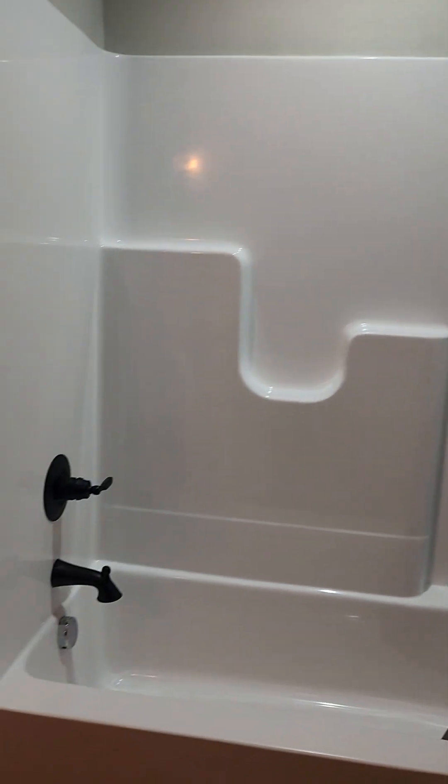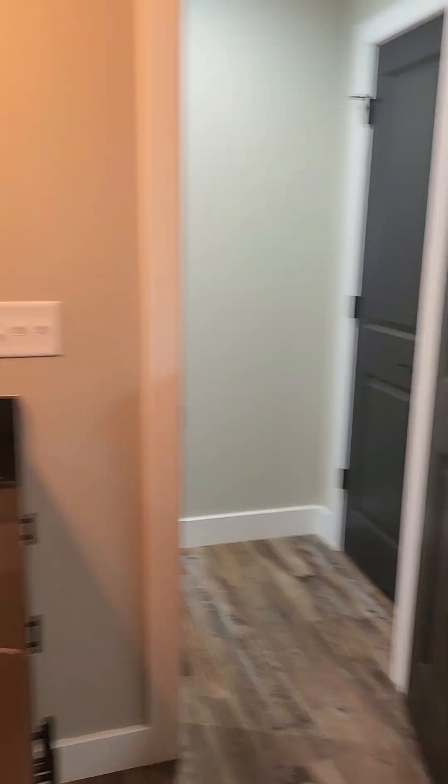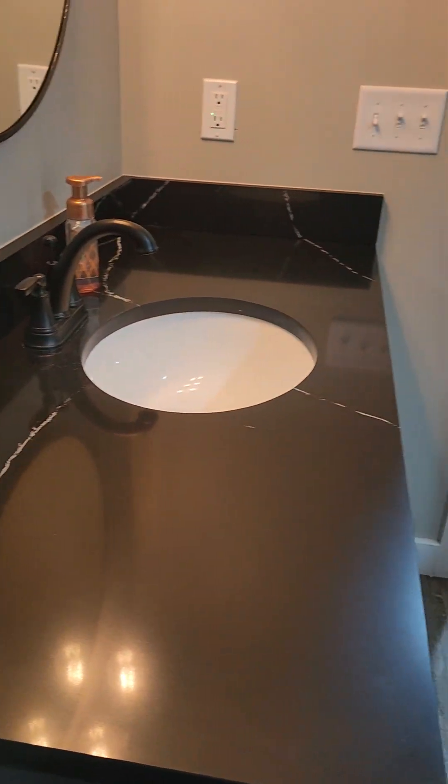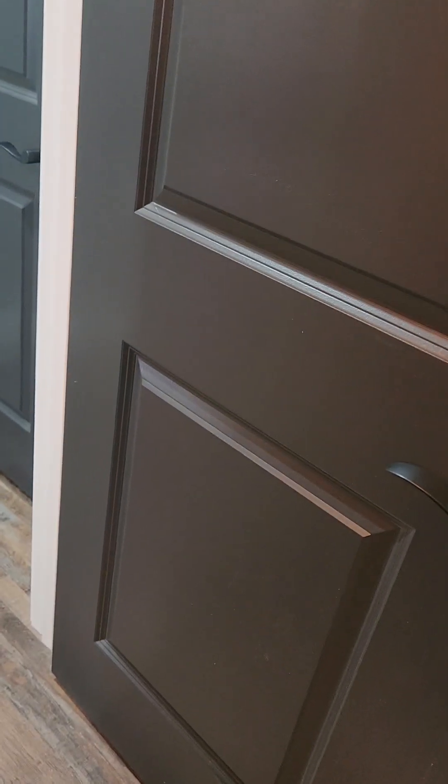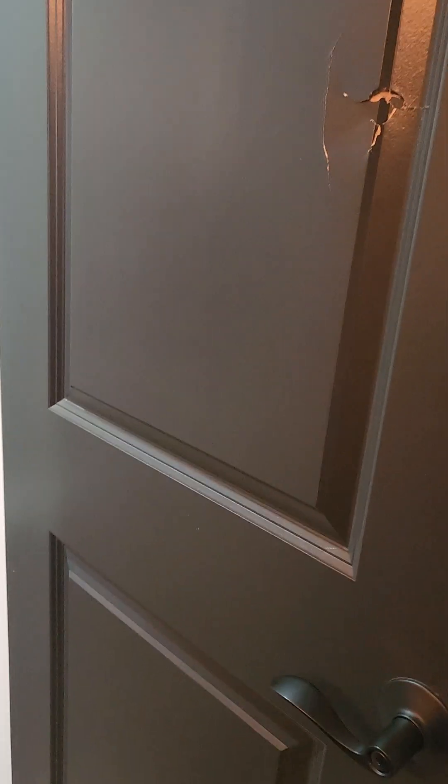The guest bath is a good size. You have your tub-shower combo and a matching vanity, with quite a bit of storage over here. There is some damage on this door, but I think this is just a typical door — not super special. I'm pretty sure we could ask for a replacement and have it painted.